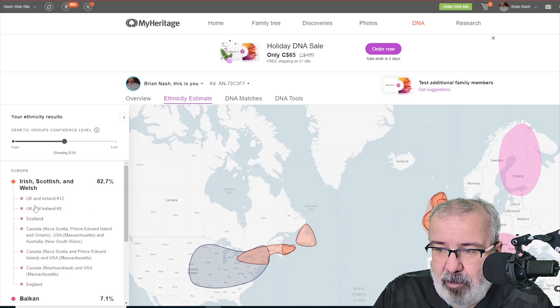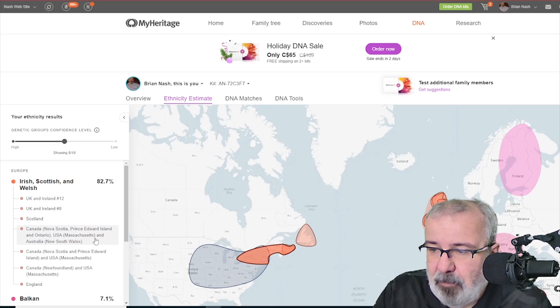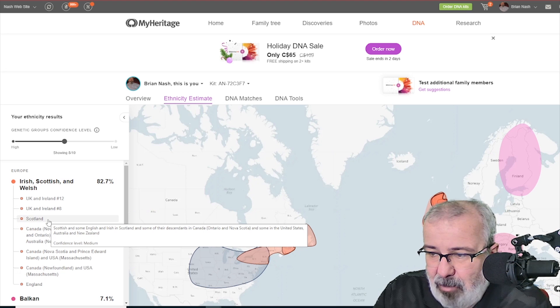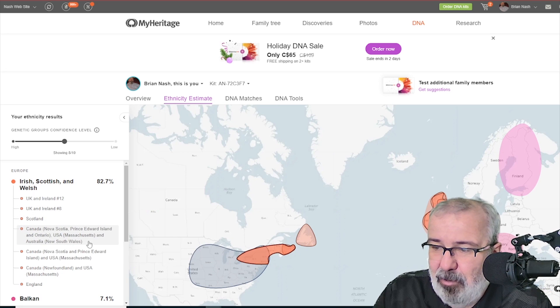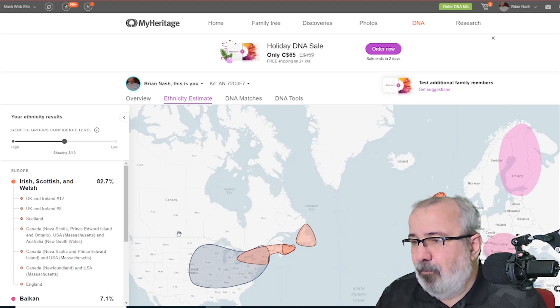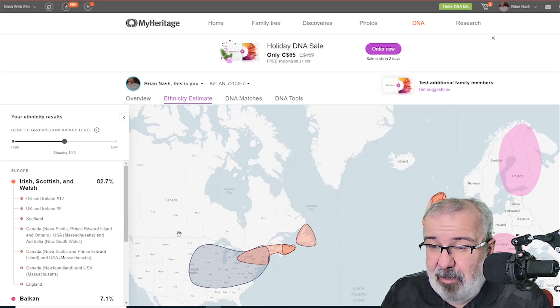So you notice my Irish, Scottish, and Welsh jumped up, while my Balkan, Finnish, and Greek all jumped down — Balkan was over 10%, Greek was 6.4%, and Finnish was 4.5%. There are some definite changes. Another interesting thing I found is the groups changed. Previously I had UK and Ireland 12, UK and Ireland 8, and Canada/Newfoundland and USA/Massachusetts. Now I have a general Scotland group, Canada covering Nova Scotia, Prince Edward Island, and Ontario, USA/Massachusetts, Australia/New South Wales, and also England. That extra information comes from the additional data they gather.